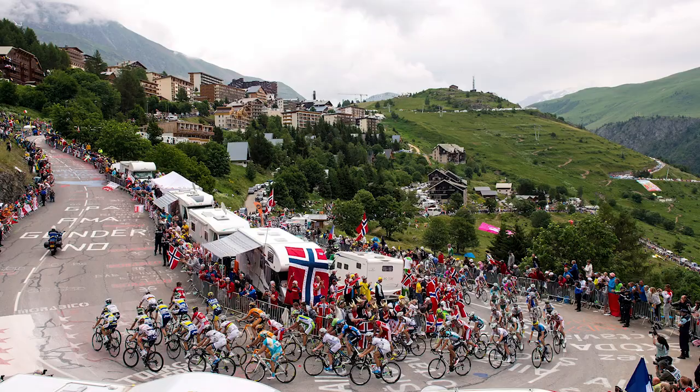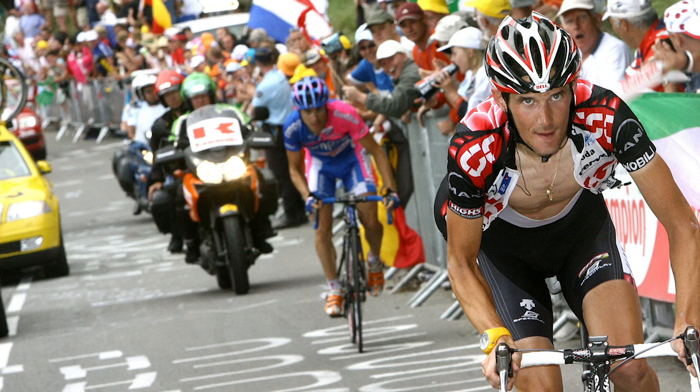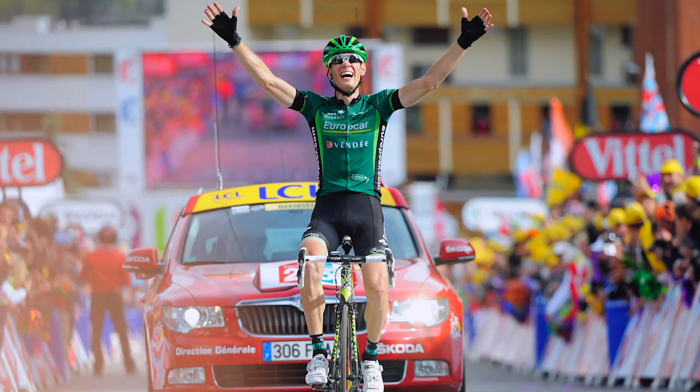The most famous and most iconic climb at the Tour de France, and probably in cycling in general, has to be Alpe d'Huez. It just holds a mythical place in our sport. It was first used at the Tour de France back in 1952, and it was also, in fact, the first ever mountain top finish at the race.